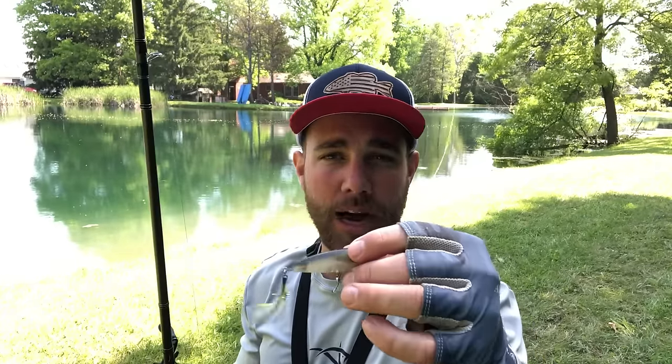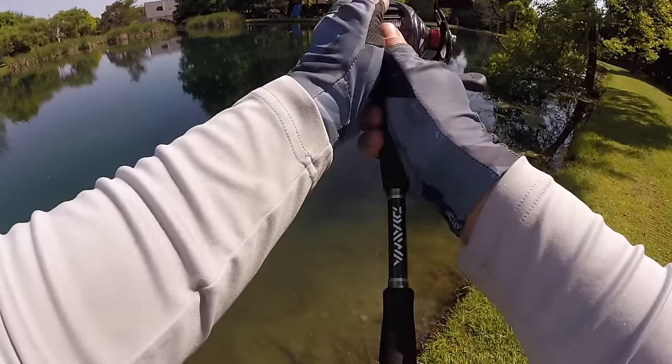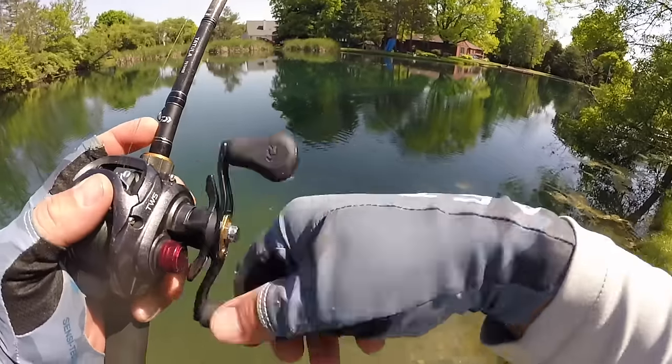This bait represents a bluegill really well — I actually put a chartreuse and white tail on it to mimic a bluegill. Who doesn't love topwater bass fishing? Ponds are a perfect place for it. Pond bass love these, and sometimes you can catch bass even in the middle of the day on a popper. If not, focusing on shadows or fishing in cloudy conditions is a great way to catch pond bass.